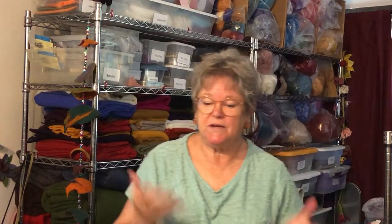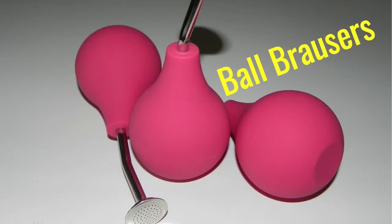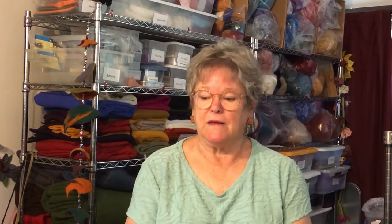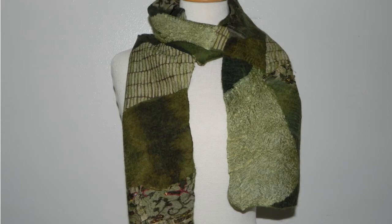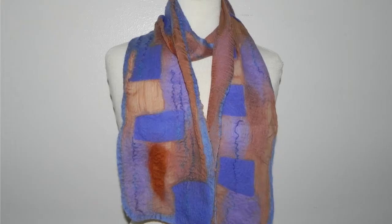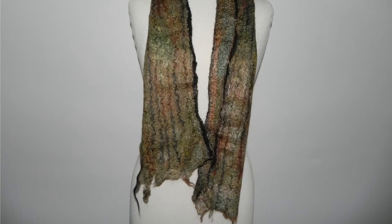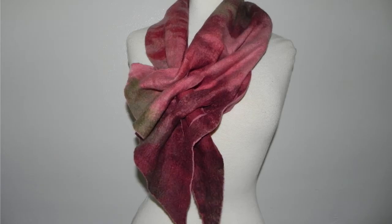Just take a look around — these are all my supplies and equipment. We've got fiber and pre-felts and all kinds of things that I'll be selling at the show, as well as using to create things. Scarves are one of my favorite things to do. They're fun because I can make them in a couple of hours, and no two are alike. Scarves are one of my mainstays and I really enjoy making them, so you'll see a lot of those at the show.